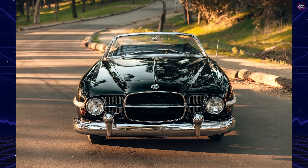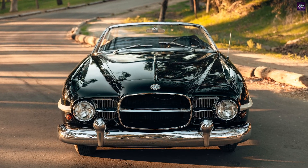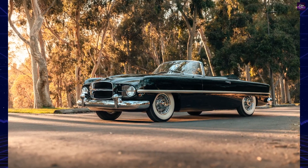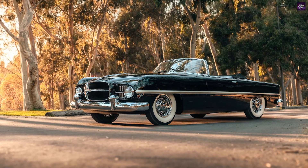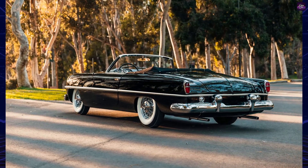The 1955 Dodge Firebomb is a remarkable piece of automotive history that stands out for its unique design and intriguing backstory. It succeeded the popular Dodge Fire Arrows, thanks to the vision of Detroit entrepreneur Eugene Casserole. The Fire Arrows, starting with the debut of the Fire Arrow 1 in 1953, were instant hits.